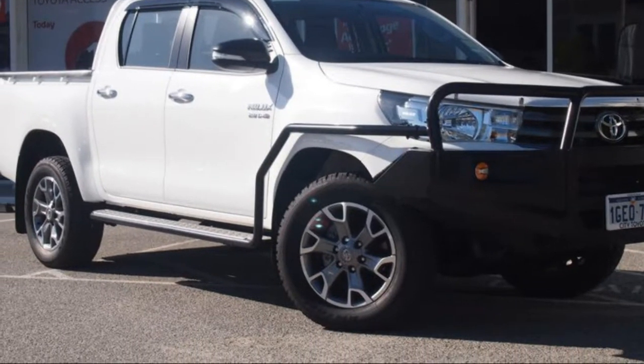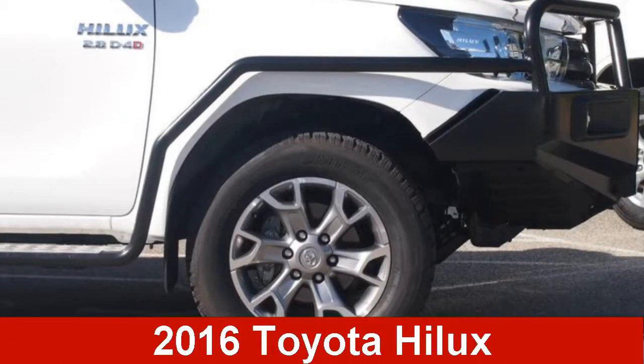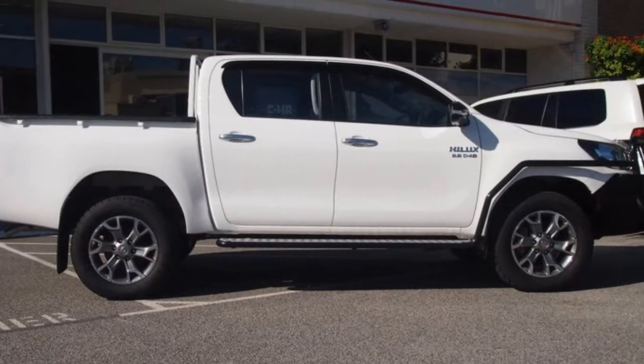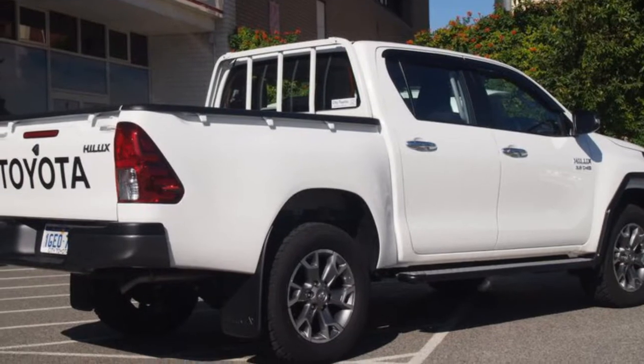Be the envy of your friends in this 2016 Toyota Hilux. This Hilux has a reliable 2.8 litre engine and a smooth shifting automatic transmission.